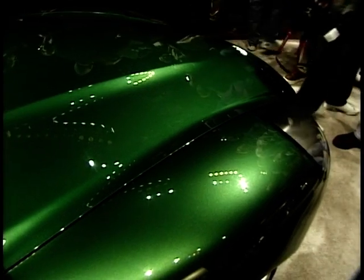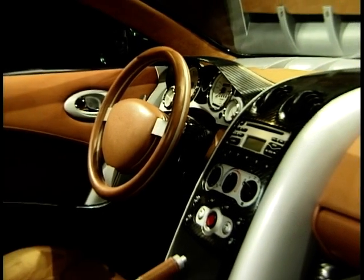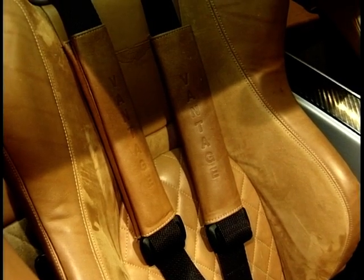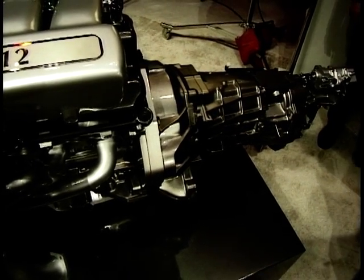You're obviously working in close partnership with Ford — how much of their technology will go into this? Well, this is a concept and we're going to use it as a rolling laboratory. Ford have helped us tremendously. We already work on the DB7 with Ford in the areas of electronics, composite materials, engine and gearbox, so we get a tremendous amount of support. What Ford get is that we can demonstrate technology on a car which is low volume and sells worldwide — we can be a technology demonstrator for them. It's a good partnership and it's important.